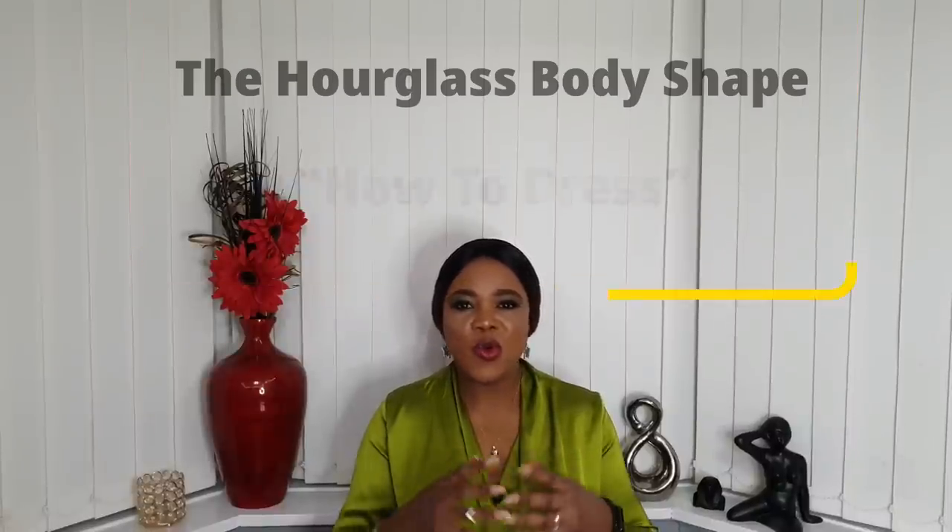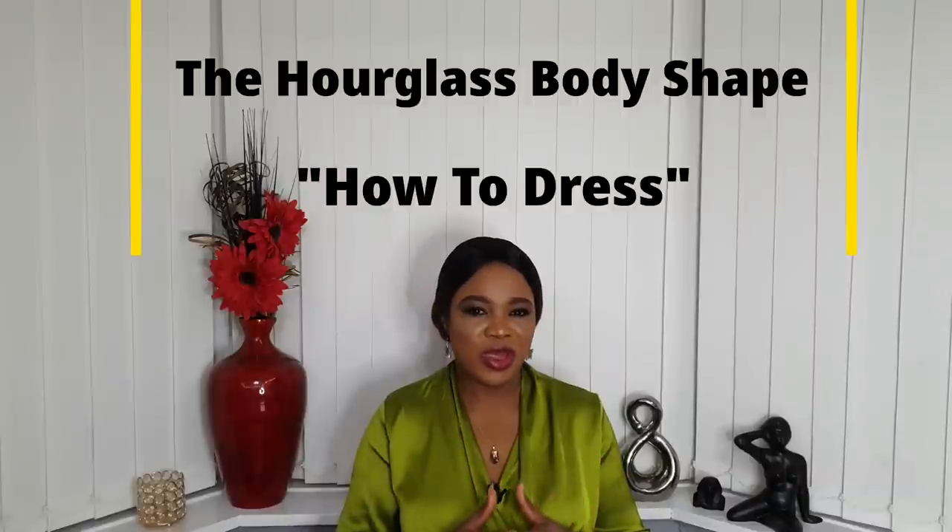Welcome back to my channel. Today we will be talking about different styles that flatter the hourglass body shape — what to wear and what not to wear.